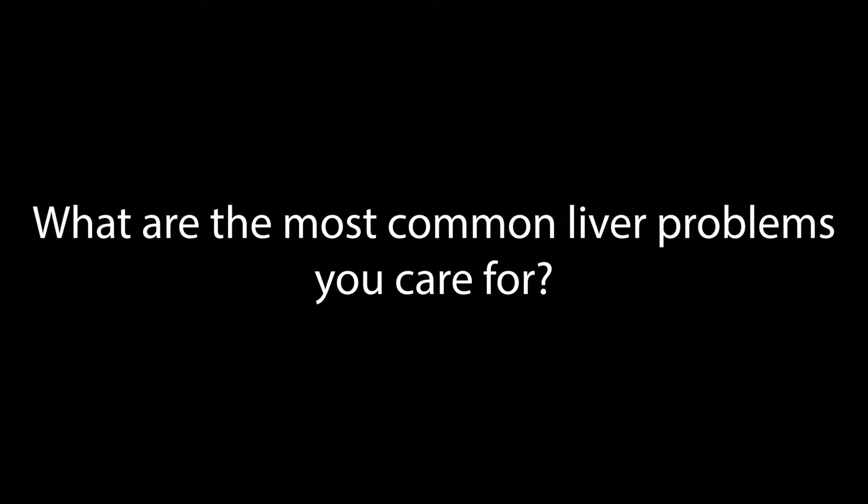Hepatobiliary pancreatic surgery means I am doing the surgery of the liver, bile duct, and pancreas. The most common problems of the liver, bile duct, and pancreas are as follows. Starting with the liver, the primary problems we treat can be divided into primary cancer of the liver, which includes cholangiocarcinoma, hepatocellular carcinoma, and sarcomas. The liver also gets metastatic disease from other organs like the colon, which we treat as well.